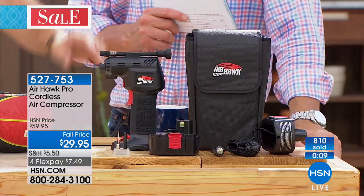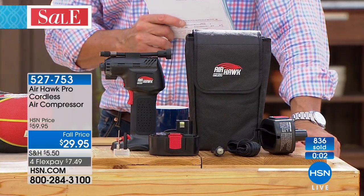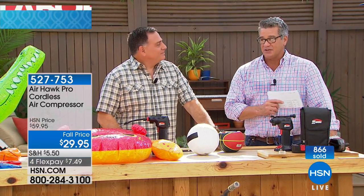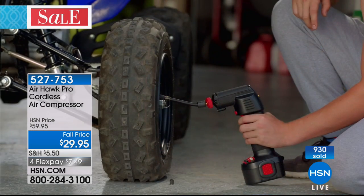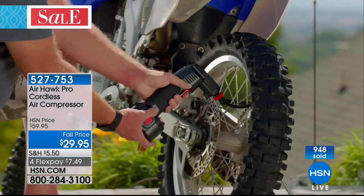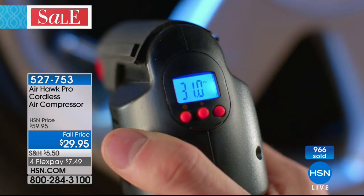You're getting the entire kit: the Airhawk, the rechargeable battery, the charger, the adapters, the cigarette lighter attachment — all in a carrying case. Almost 1,000 already spoken for. You may not use it for weeks or months, but when you need it, it's there. And if you call AAA or the club — you're never going to make work. You don't need any special skills, you don't need to be a mechanic.